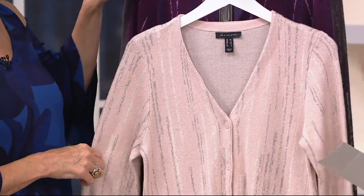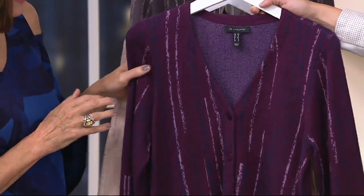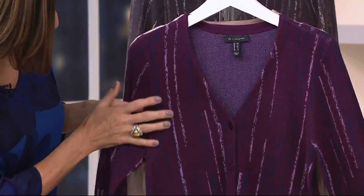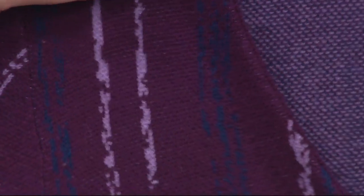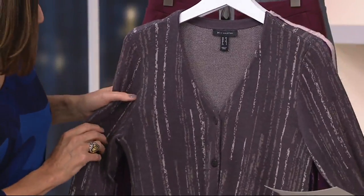So that is soft blush. We also have it in the mulberry — isn't that pretty? The mulberry goes back to navy and like a lilac color, really pretty. And then one more choice: this is the charcoal, which is very, very neutral as well.